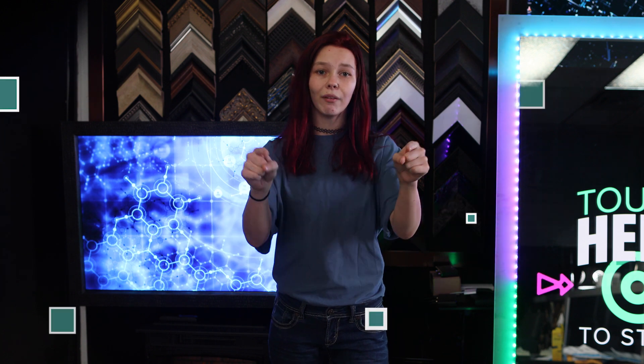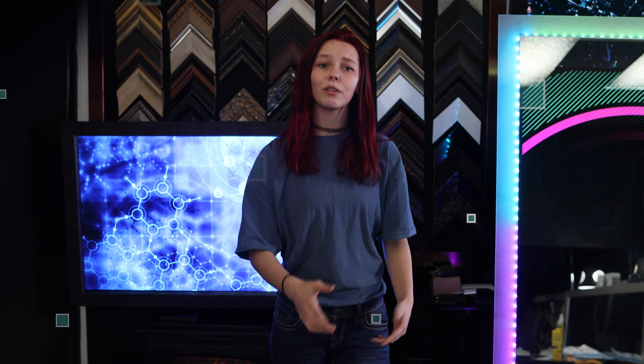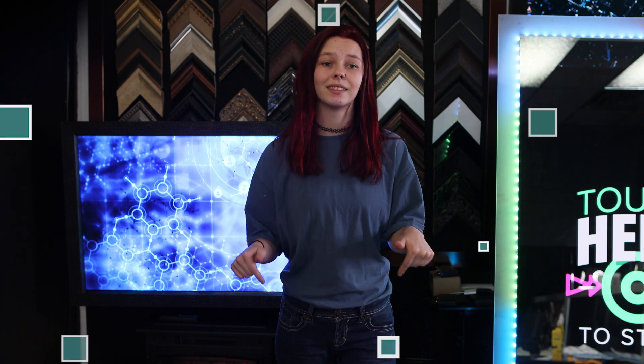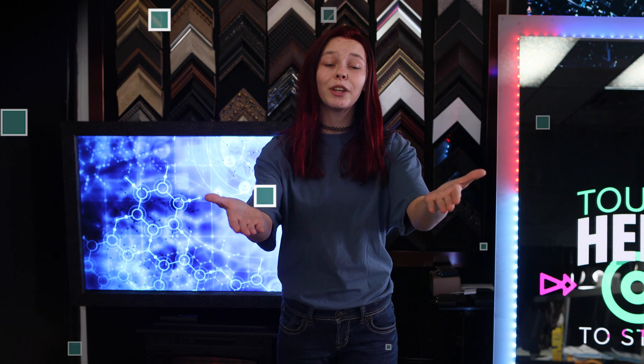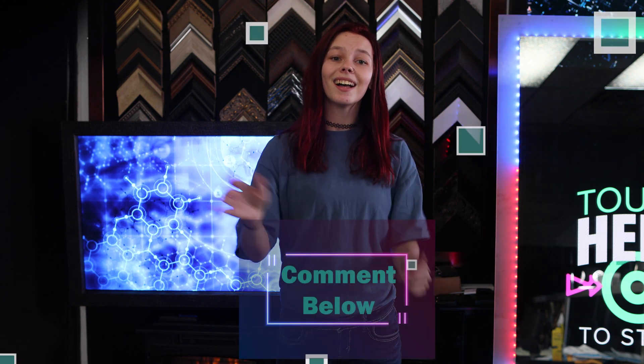Now I want to hear from you. What products do you want to learn about more? Tell me in the comments! Thank you for watching. I'm Natasha and I want to hear from you, so don't forget to comment. I'll see you in my next video!